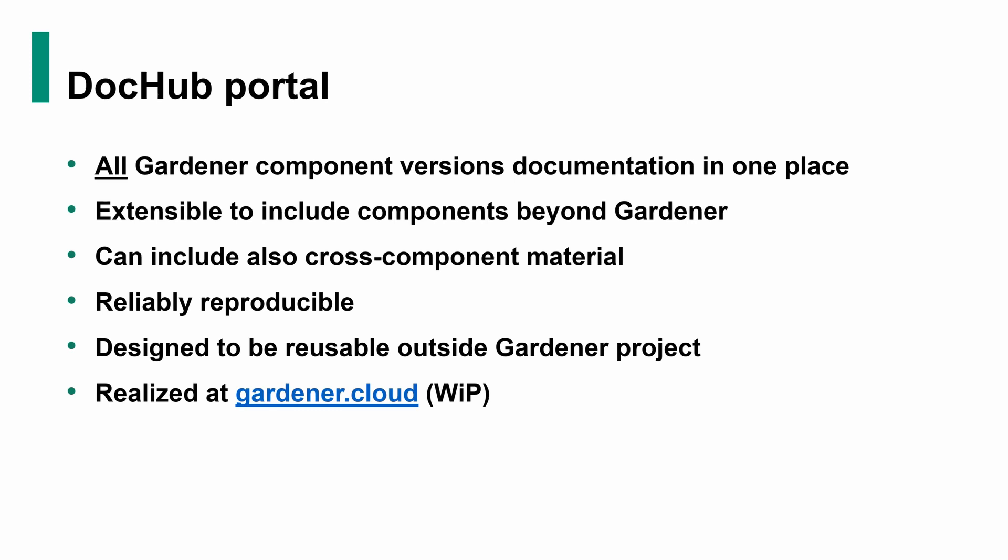It's meant to be extensible and also include components that are actually beyond Gardener, so you can build really comprehensive portals for documentation. It can include cross-component material like cross-cutting tutorials, maybe cross-cutting concepts, things like that. It's designed to be reliably reproducible — a key requirement for documentation as I mentioned. And it's designed to be reusable outside the Gardener project itself. You can actually take the concept as a recipe and apply it somewhere else, maybe changing some of the components or not.